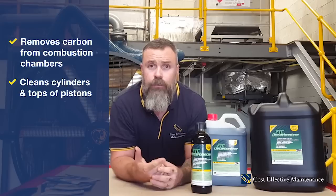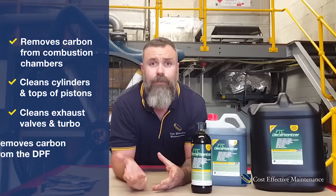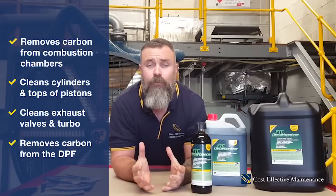The FTC does a great job — it removes all the carbon from the combustion chamber, cleans the cylinders, the top of the pistons, and also gives the exhaust valves and the turbo area a really good clean. That is why it's so effective in cleaning the DPF, because it removes all that carbon from that area.